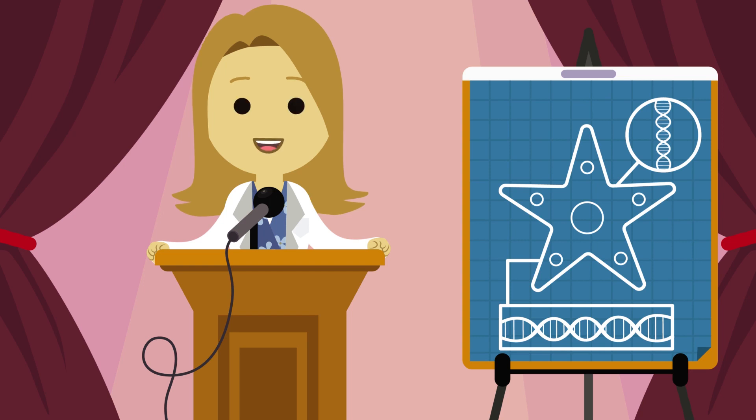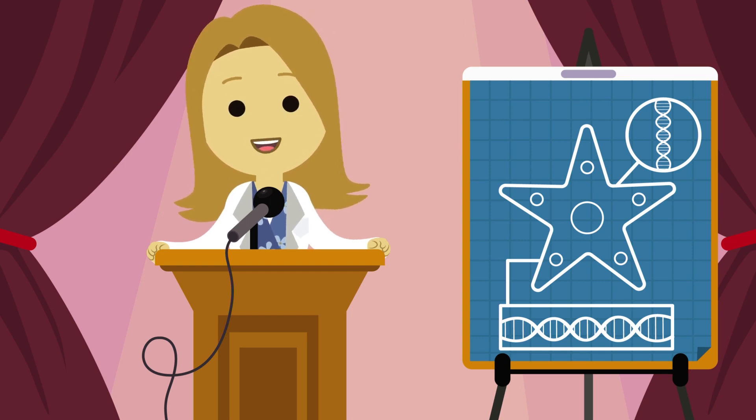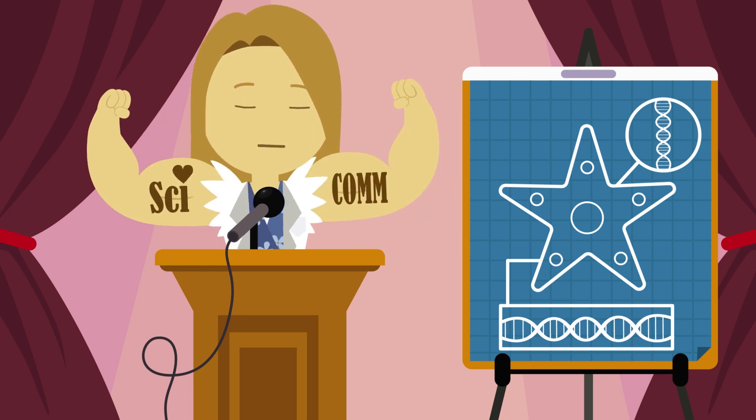Second, try to appeal to a broad audience. After all, the top five finalists will be voted on by the public to choose a winner. So you'll definitely want to stretch your science communication muscles.